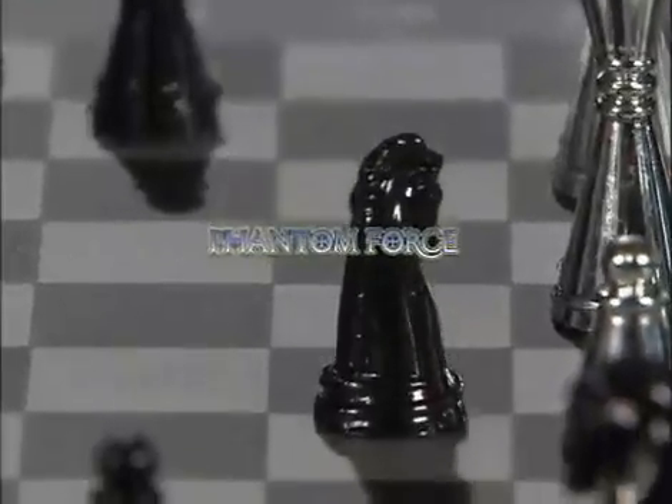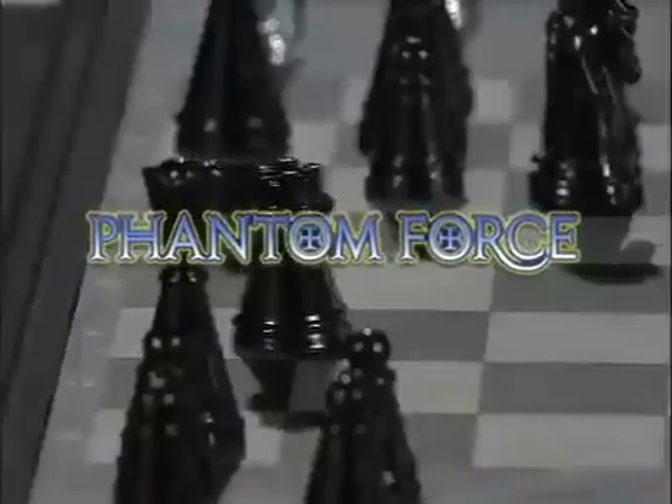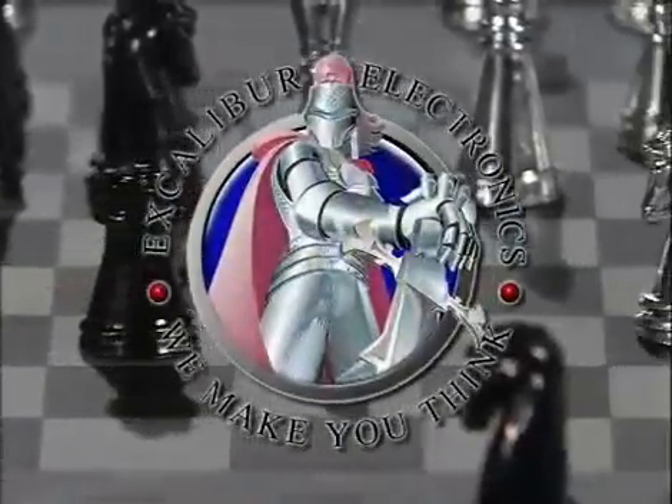Phantom Force — the next generation computerized chess game and the most unique chess playing experience available anywhere. Only from Excalibur Electronics.